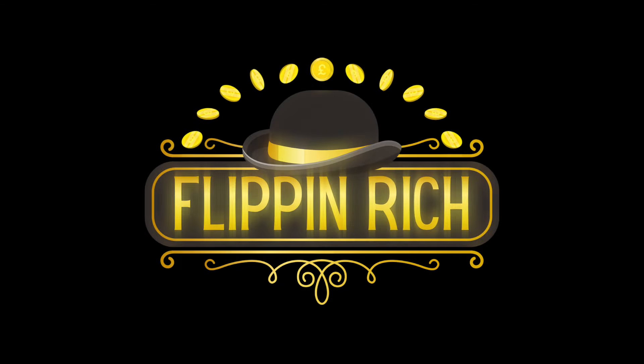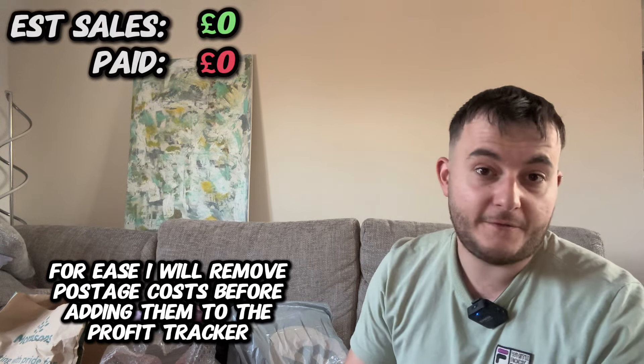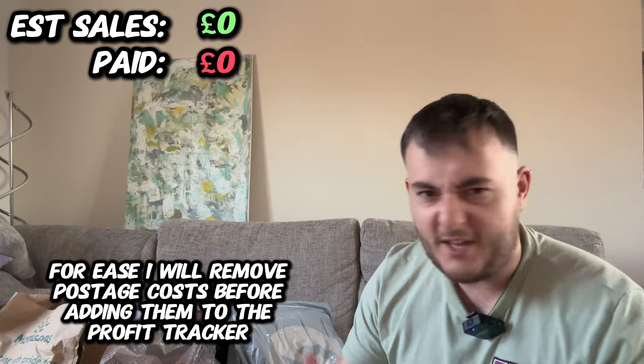I have spent a lot of money on Vinted parcels. I'm going to show you how much money I'm expecting to make. I want to prove that you can still source stuff off of Vinted and that it's possible. I'll do a running total and we'll have a look at how much I have potentially made in profit just sourcing off Vinted. This is about a week's worth of sourcing. Let's get started.